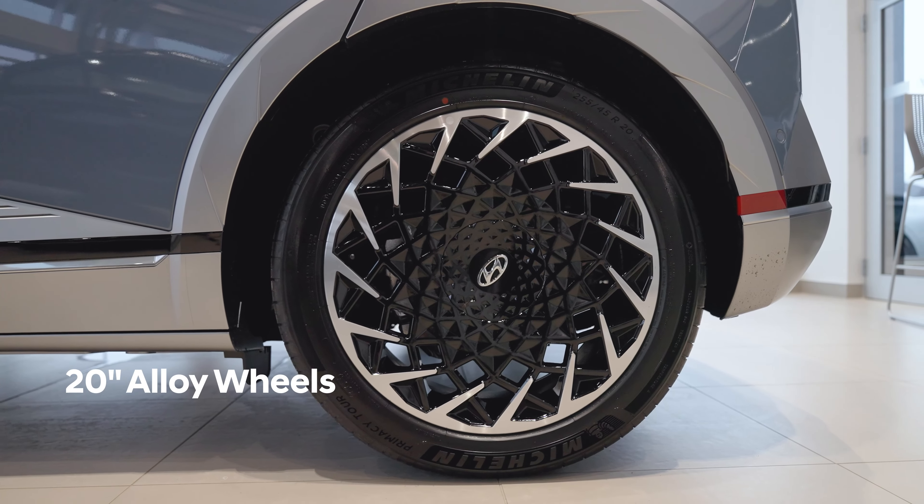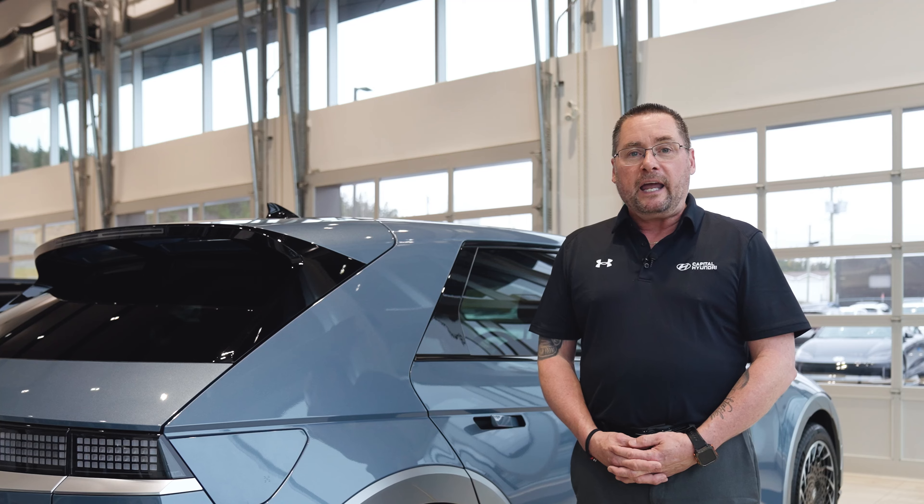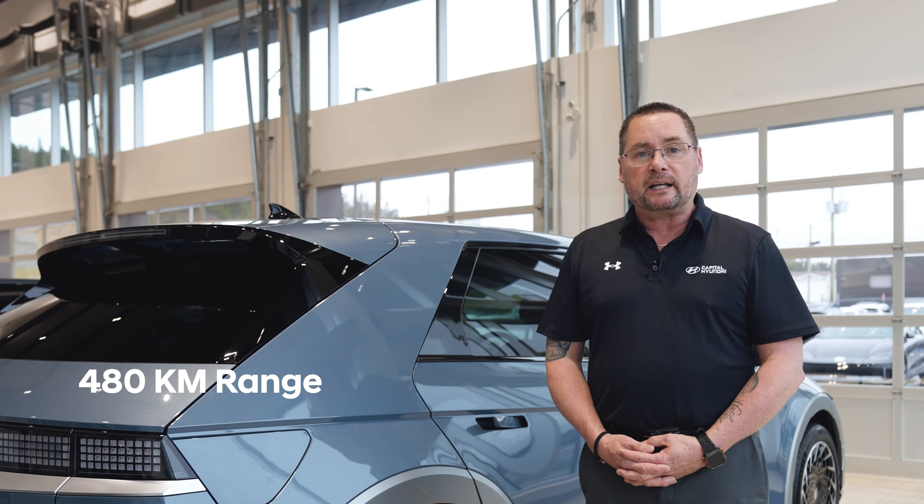The IONIQ 5 is equipped with 20-inch wheels. It's available in all-wheel drive or rear-wheel drive and has a range of 480 kilometers.